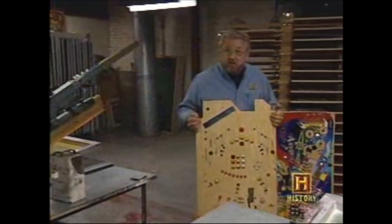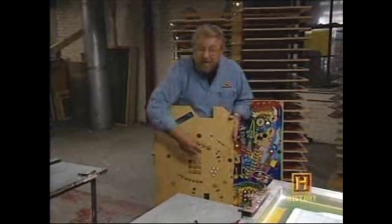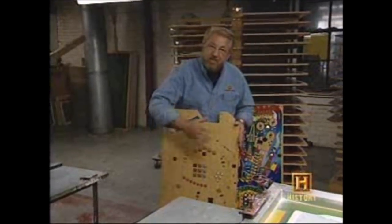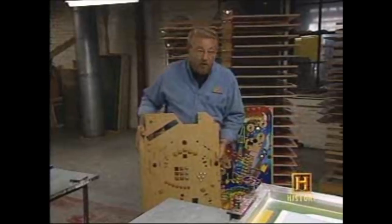This is our play field so far — you can think of this as the bottom of the pinball machine. The CNC router has cut out these openings; some of them have had plastic inserts put in. The whole thing has then been sanded and has a coat of clear lacquer. They call this a whiteboard at this point because there's no color on it, but that's going to change very quickly.